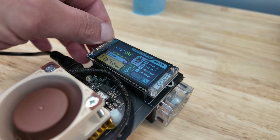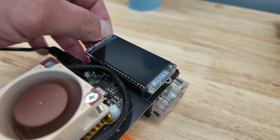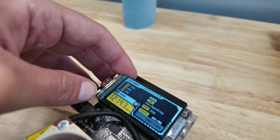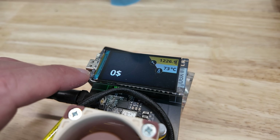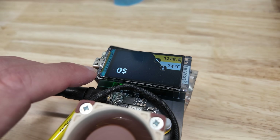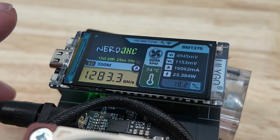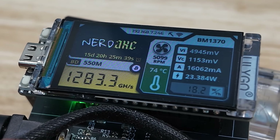If somehow you ever get sick of the screen — I don't know how you would — you can just click it off. It also has different screen options. For example, I click the bottom button and now I've got all this information. I don't know why the Bitcoin price ticker is not working right now, but it is a Bitcoin price ticker. This is my favorite screen personally. You can see my uptime on this is steady for over two weeks.